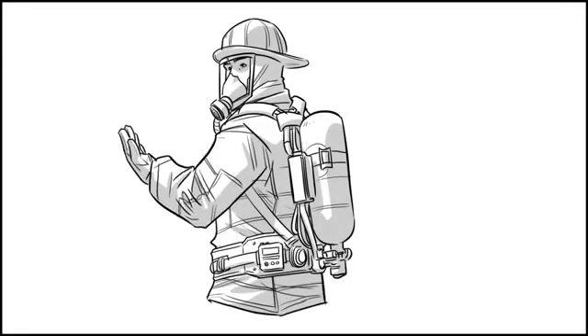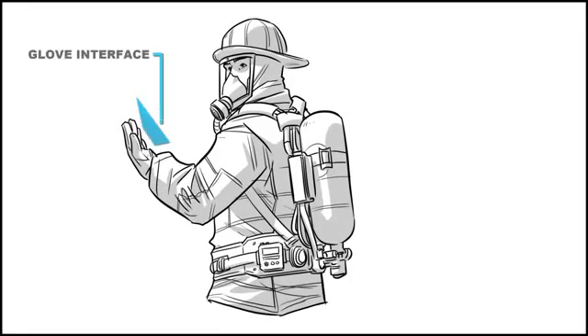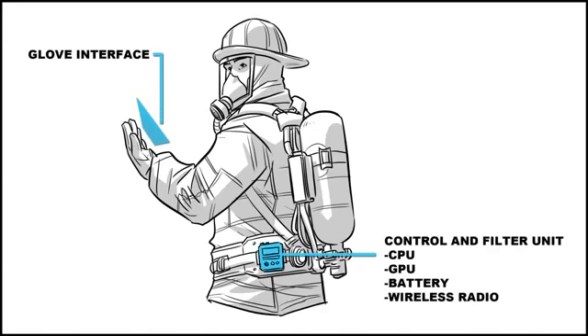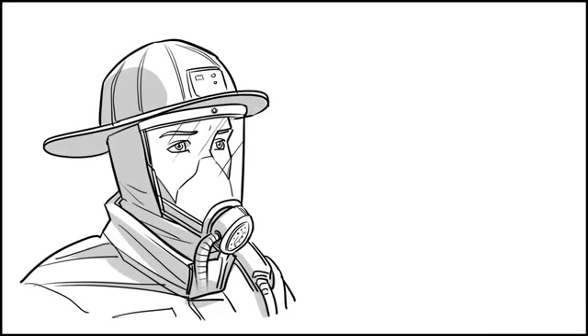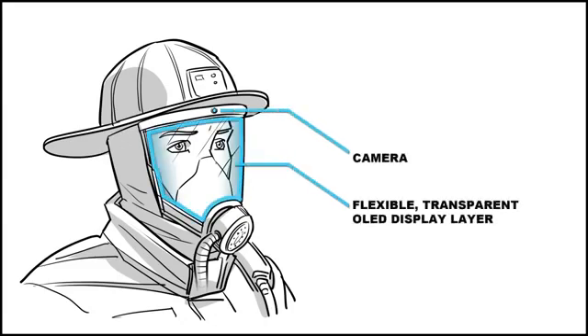In our vision for Header, the system integrates directly with existing SCBA gear, requiring only the addition of a control unit and a new mask with an embedded display. The transparent OLED display covers the entire surface of the SCBA mask, giving Header a large, high-resolution display to present an augmented reality view to the firefighter.